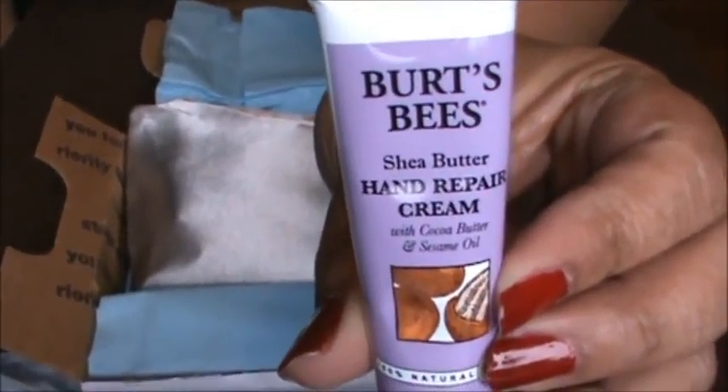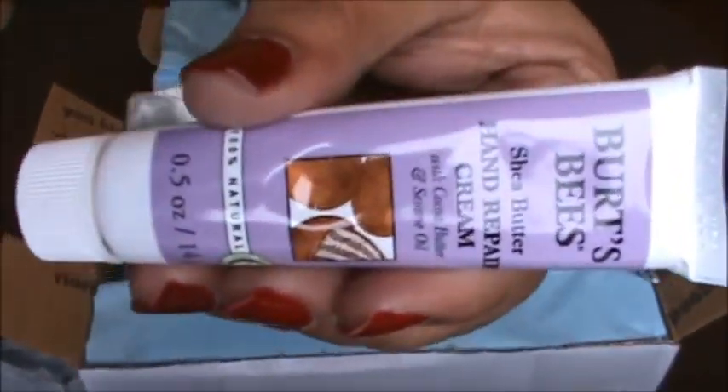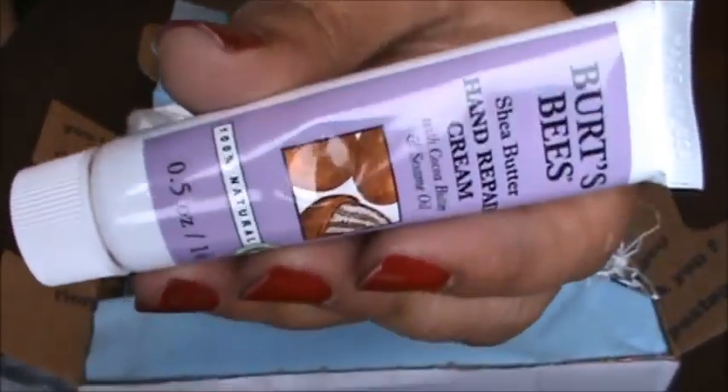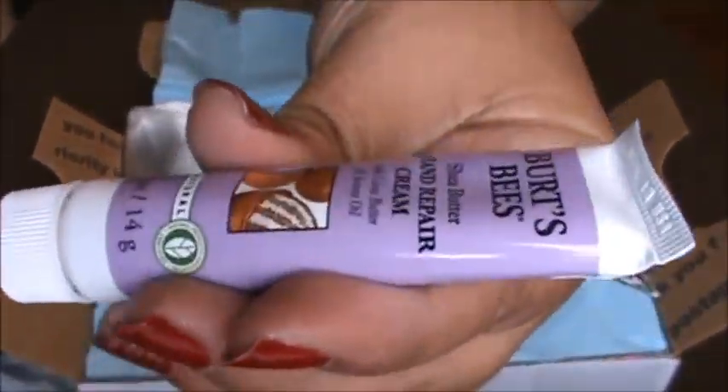Yay, it's a Burt's Bees hand repair cream! I love Burt's Bees products, and during the winter time my hands get really dry, so this is very awesome.